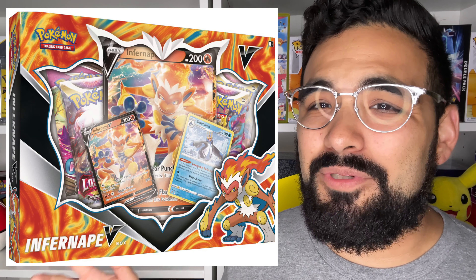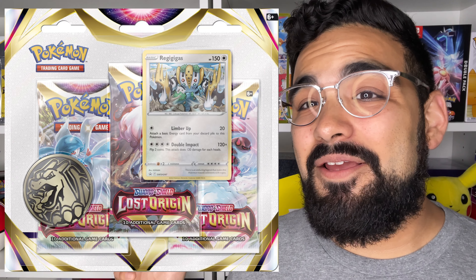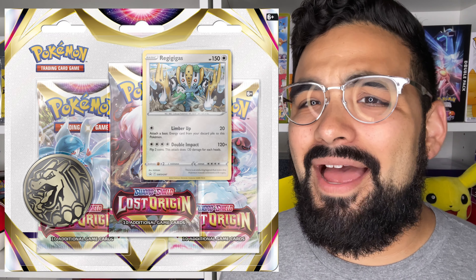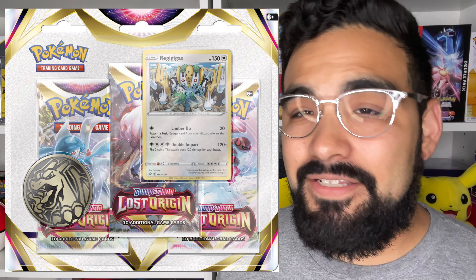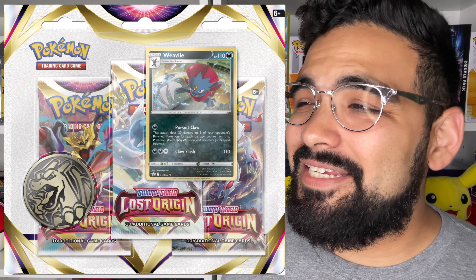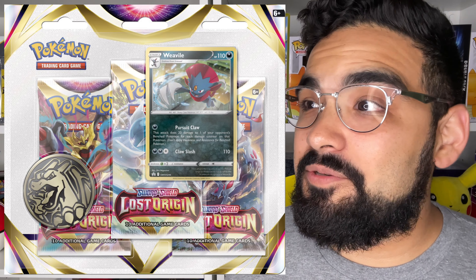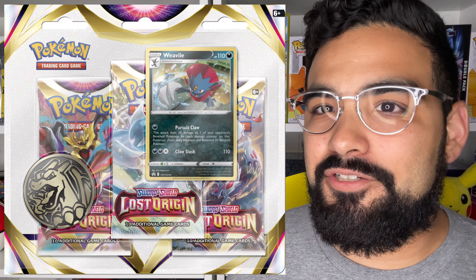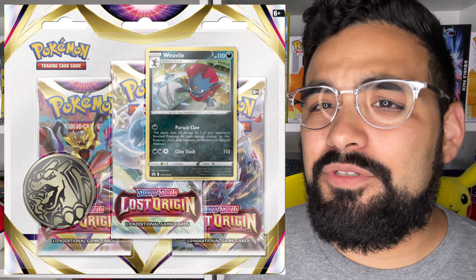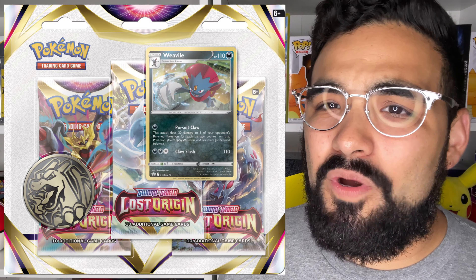The last few items include three-pack blisters, which come with promo cards. There's a Regigigas three-pack blister — not my favorite Pokémon, but it's a black star promo I definitely have to add to my collection. Then we have a Weavile three-pack blister, which is surprising — not an Eeveelution or something like that — but still a cool three-pack blister that I will definitely be grabbing once it's released in September.